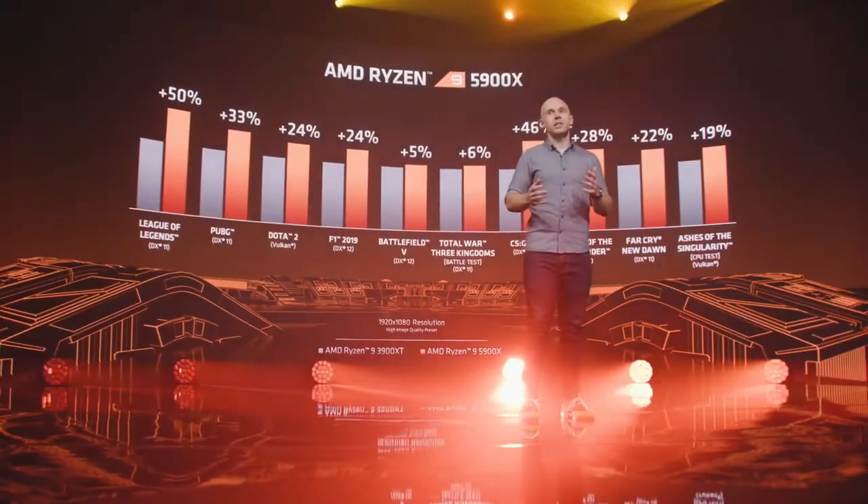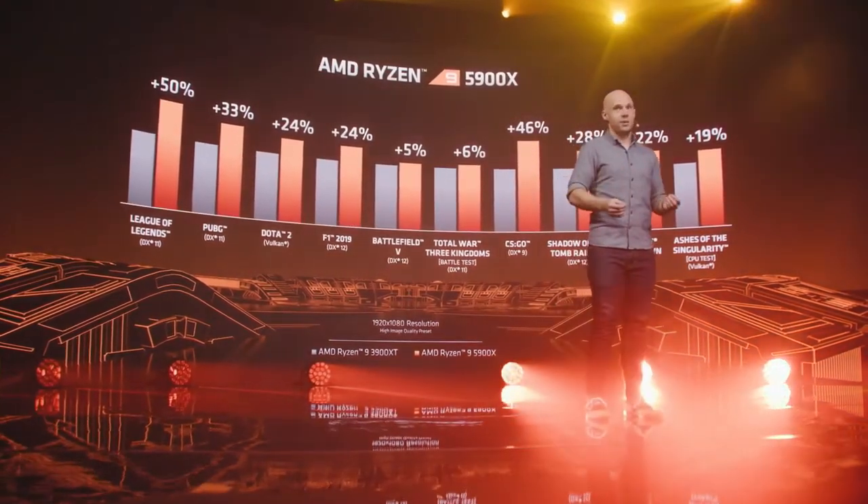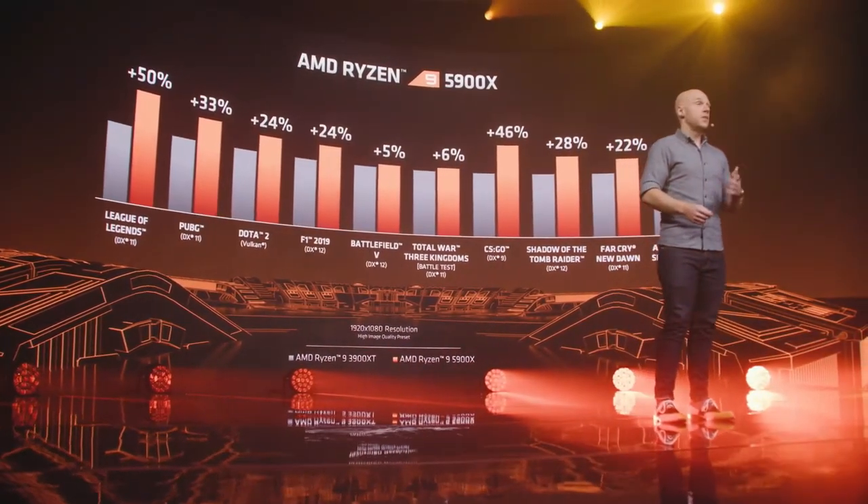This truly demonstrates the gaming strength of Zen 3 when you combine the historic IPC uplift, unified cores, and unified cache pools. As we zoom out to look at a wider set of games, you can see that the 28% uplift in Shadow of the Tomb Raider is joined by many titles with significant double-digit performance improvements.